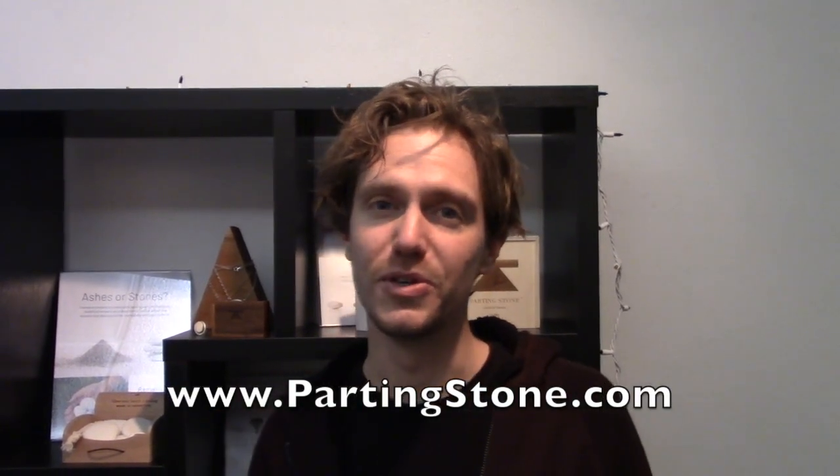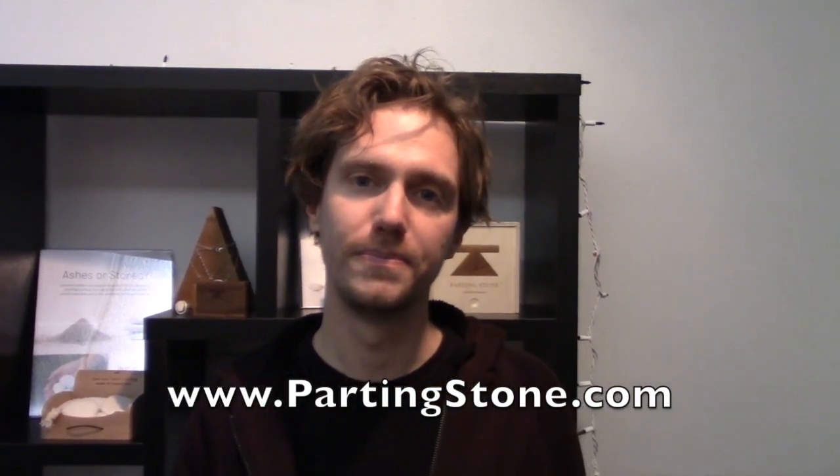I assume you have a website? We do have a website. Our website is www.partingstone.com. I hope people check it out and wish you all the best. Thank you so much.